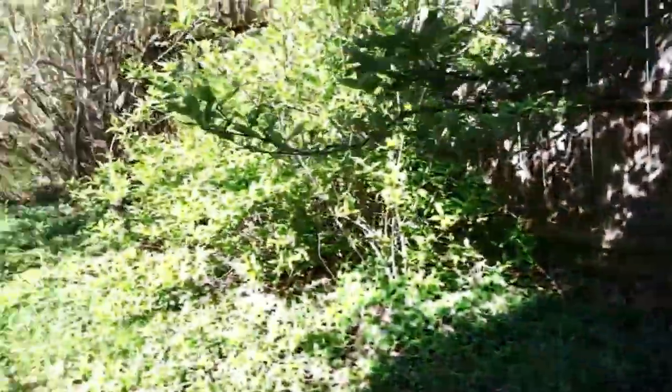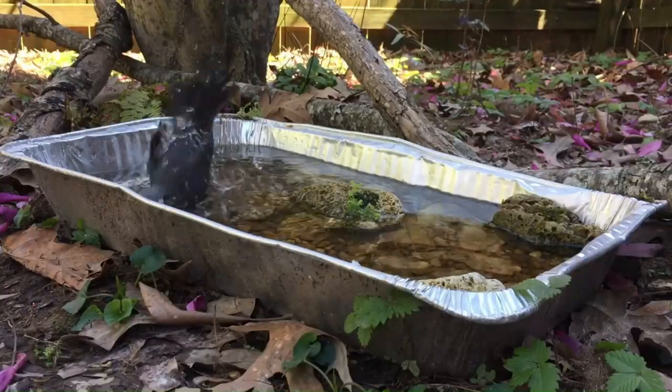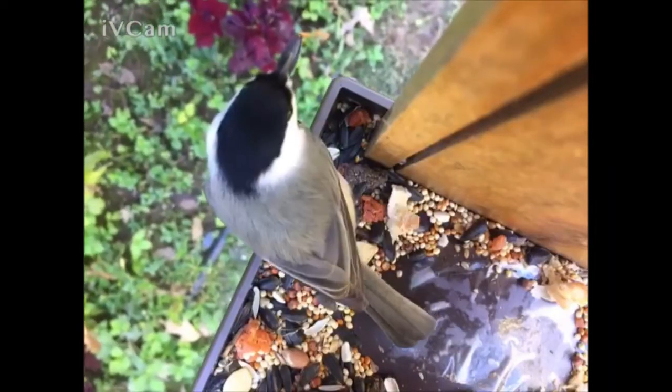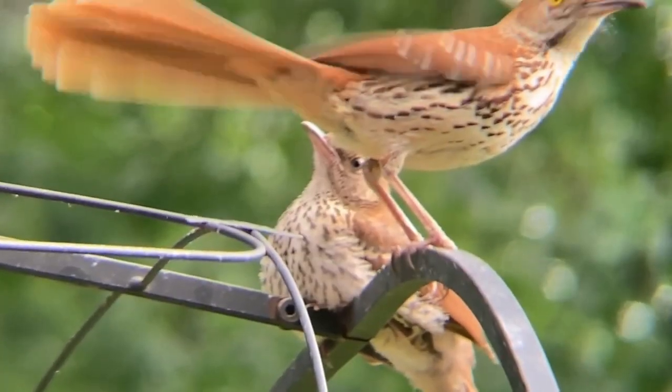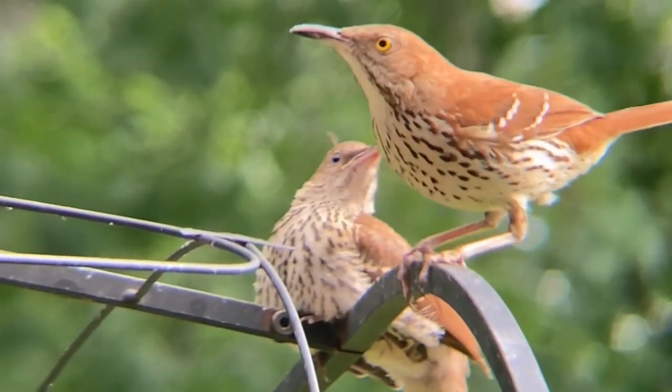Tip two: consider the cover. Just as it is with birdbaths, too much cover is unpreferred. So having just enough vegetation so birds can dash to safety, but not too much, is very important if you want to attract a variety of birds to a feeder.